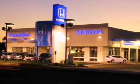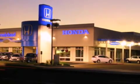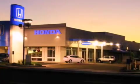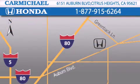A great selection of new Hondas, a large variety of pre-owned vehicles, and a parts and service department that just can't compare to others. Contact Carmichael Honda today, one minute off Interstate 80, Greenback Lane and Auburn Boulevard, or contact us at 877-915-6264.